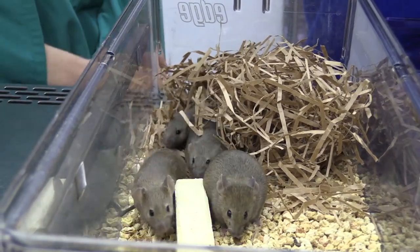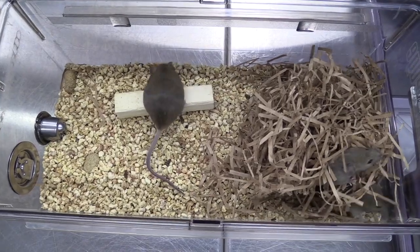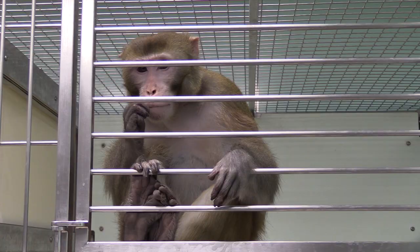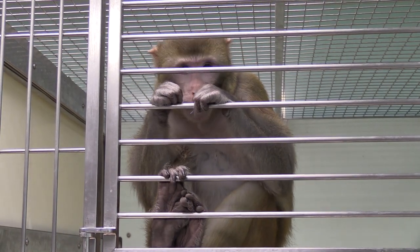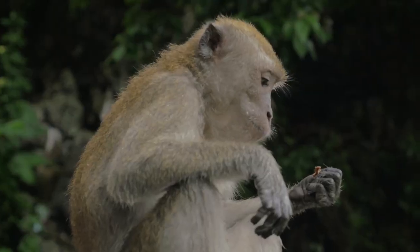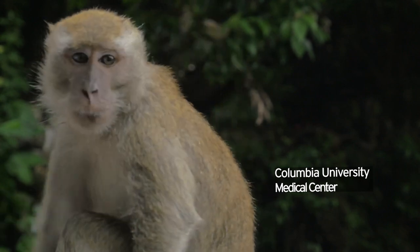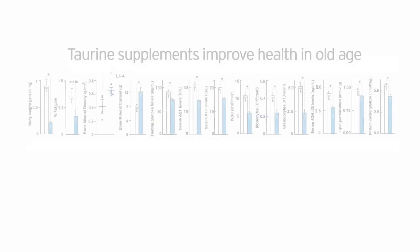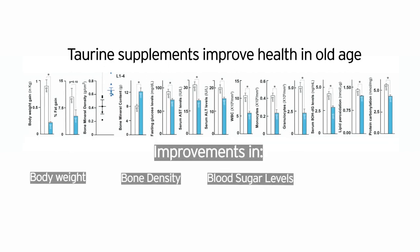Both sexes showed improved physical health compared to mice that were not given taurine supplements. In addition, 15-year-old Rhesus macaque monkeys were also given a six-month course of taurine to see if the supplement had the same effect in primates. Whilst the study did not go on long enough to assess whether taurine prolonged lifespan, scientists saw improvements in the animals' body weight, bone density, blood sugar levels, and immune systems.